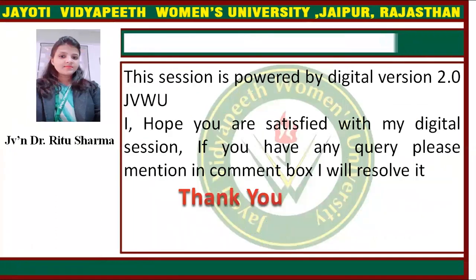This session is powered by digital version 2.0, JBWU. I hope you are satisfied with this digital session. If you have any queries, please mention them in the comment box. I will resolve them. Thank you.